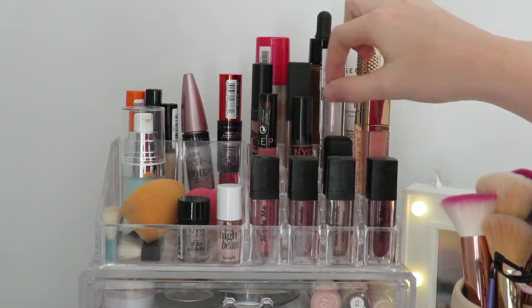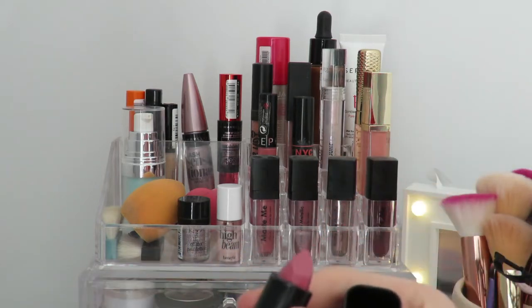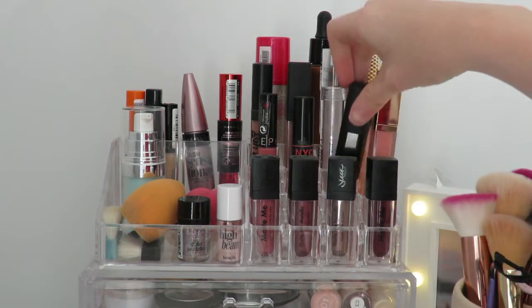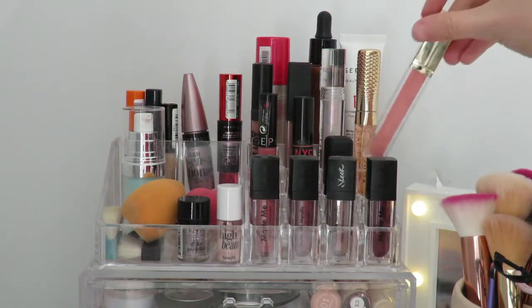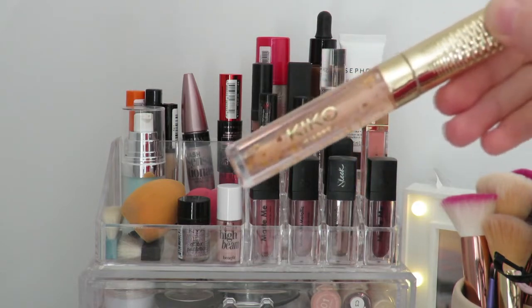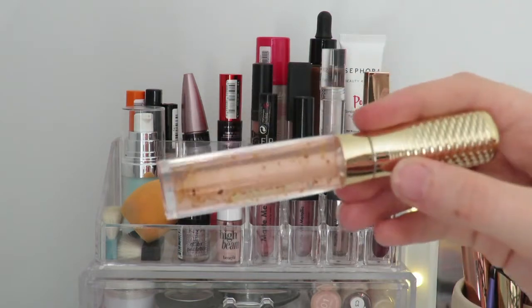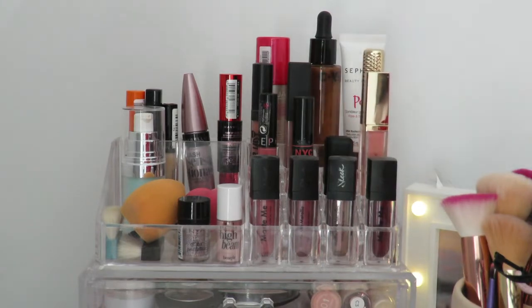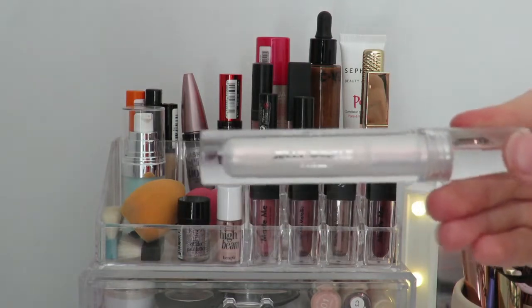I also have an NYC Smooch Proof liquid lip stain, which I actually love in the summer. Then there's this little Kiko lip thing, and a Tanya Burr lip gloss that's really old — I don't really like it but it looks nice so it'll stay there. Above that I have a Kiko lip oil that I love so much — I got it on a Spanish trip, along with this lip gloss that's really nice and glittery.